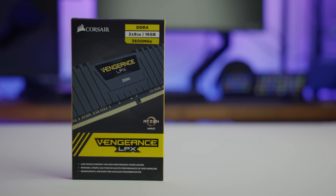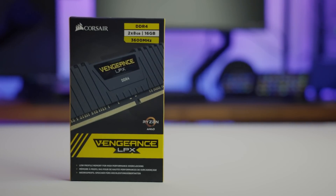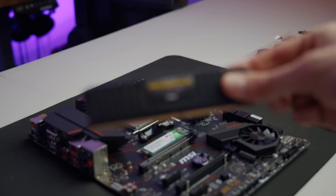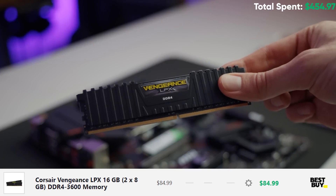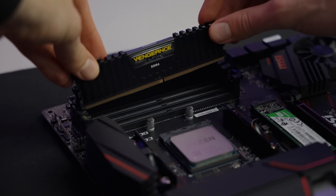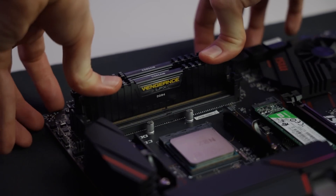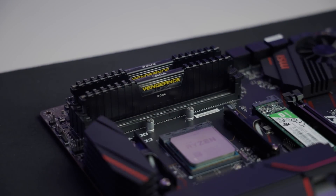For memory, we're going with a 16 gigabyte kit at the recommended DDR4 speeds for Ryzen 3000 series, which is DDR4 3600. These are the Corsair Vengeance RAM sticks — I've used them in countless builds before. They don't have RGB or anything fancy; they're just some very fast, affordable and reliable RAM.